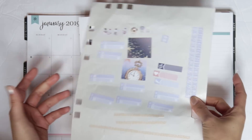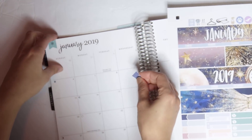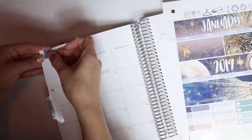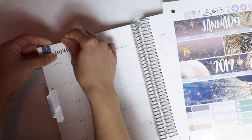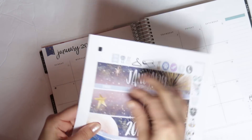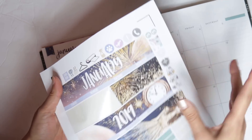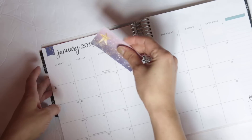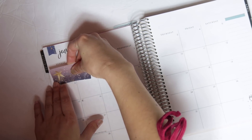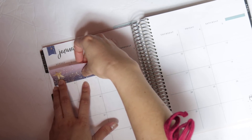I obviously like the brunette because I'm a brunette. I do the crop method — I just pick and choose what I want to use because Stephanie gives you so many options. If I printed and cut every single thing for the January monthly I would have way too many sticker sheets, but I love that she gives so many options with her weeklies too.